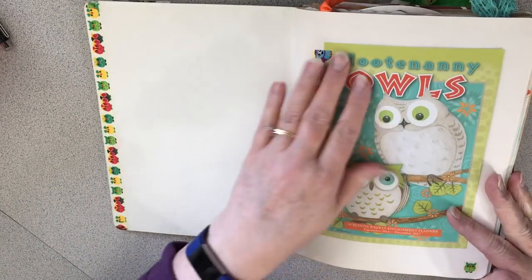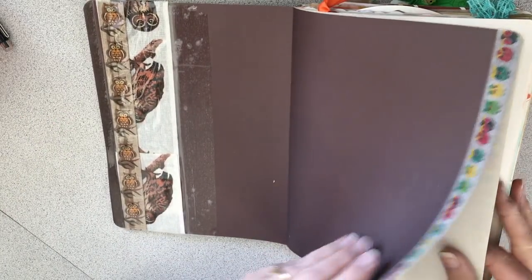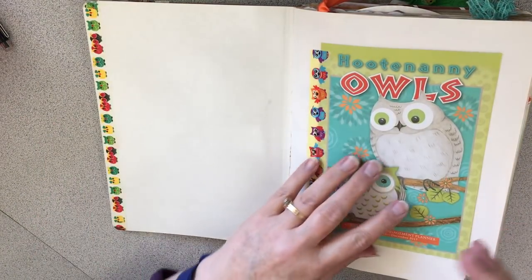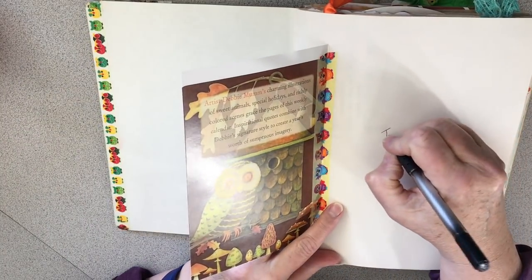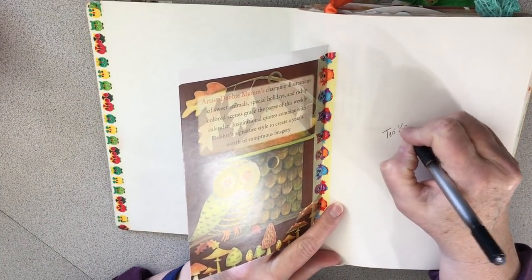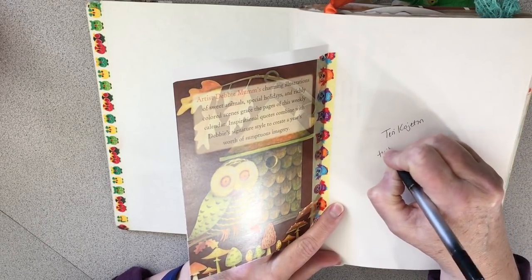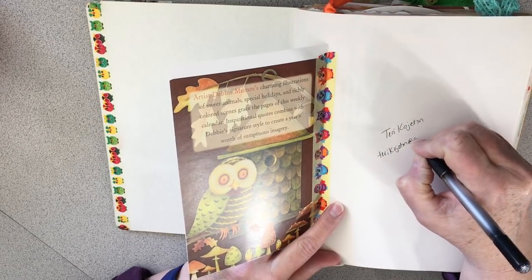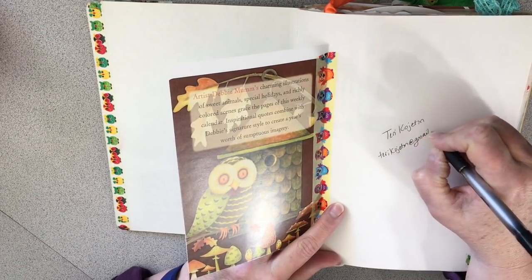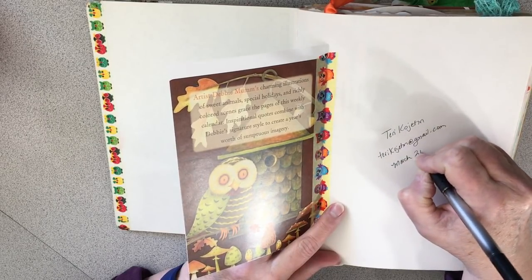I'm supposed to put my name in here someplace — I'll just put it here: Terry Cochettin. I'll put my email too, because it doesn't matter to me if you guys see it. In fact, you're free to email me if you like. March 2018.